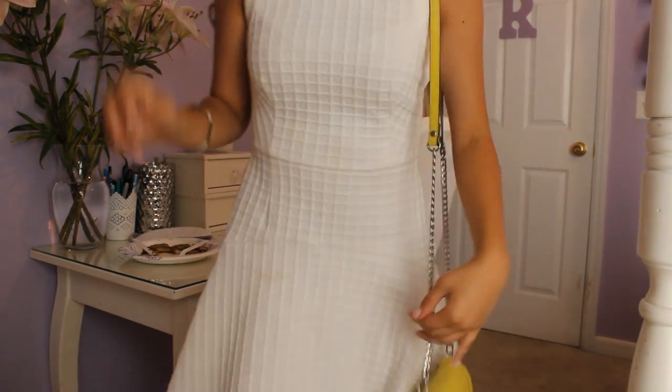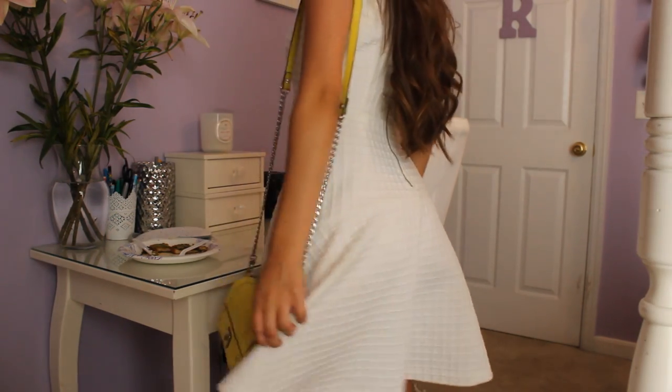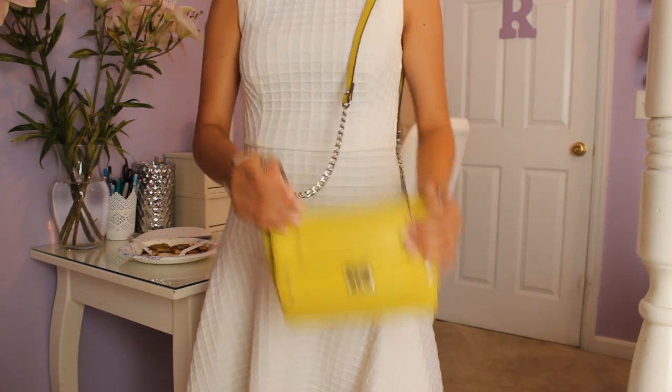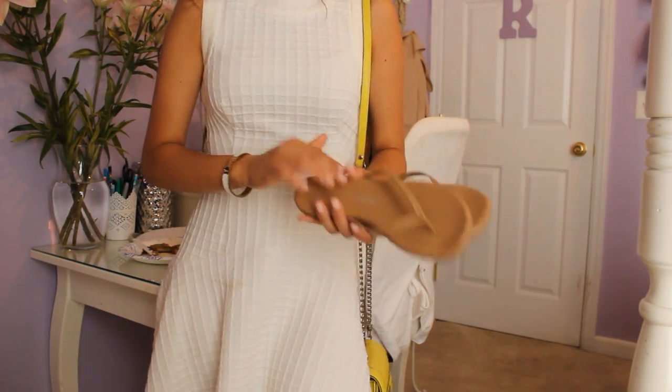Hi guys! So this is my last outfit for this Out for the Week. Today I'm just going dorm room shopping with my mom. My hair I curled with a straightener. And then I have white pearls on, my Hermès inspired click-clack bracelet — the white one. And then my dress is from Banana Republic, and it's like a honeycomb kind of texture. And it's just A-line. And then my bag is a Millie bag — it's just a bright yellow crossbody. And then I'm just wearing some comfortable flip-flops from Gap. They're just nude leather.